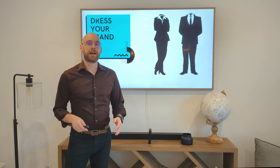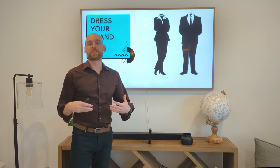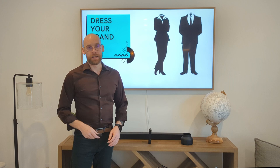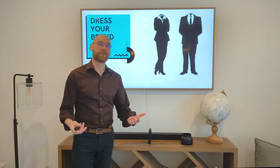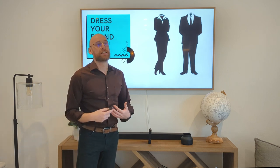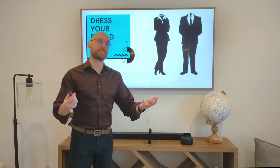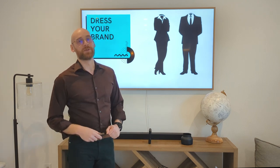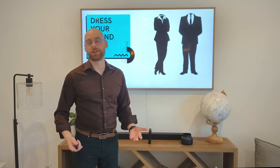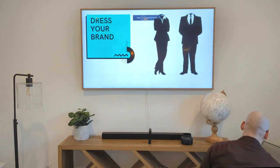Before we dive into dressing your brand, I want to share with you what the Woodbury School of Business generally suggests students wear when going to a job interview. And then I'm going to be real with you and tell you what the real world is more tailored to — or rather, what is the more effective approach to professionally dressing for a job interview. Let me go ahead and pull that up here on the side.